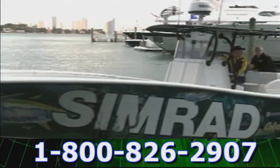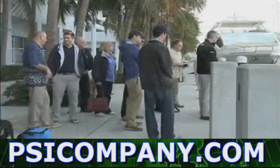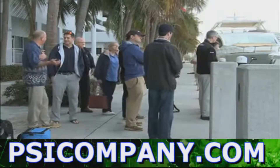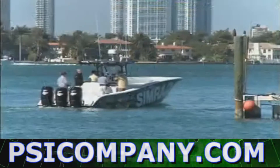Navico is introducing the new broadband radar technology under the Lowrance, Simrad, and Northstar brands. To introduce it, they've invited 15 of the top journalists in the country to come check it out.